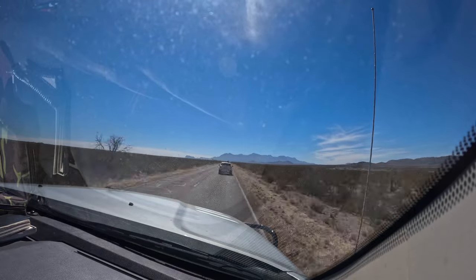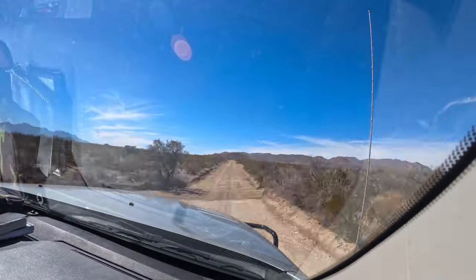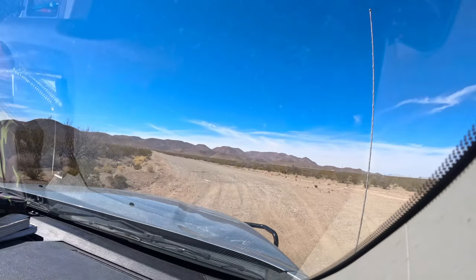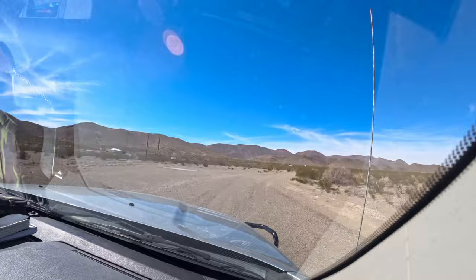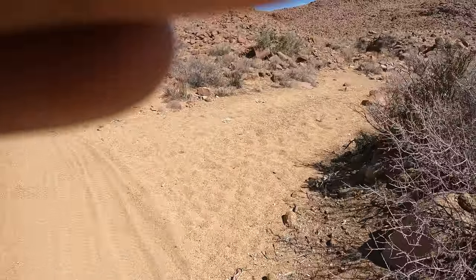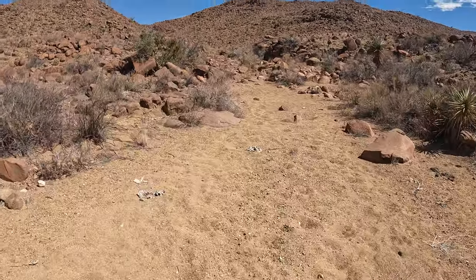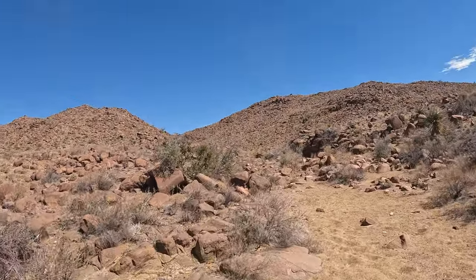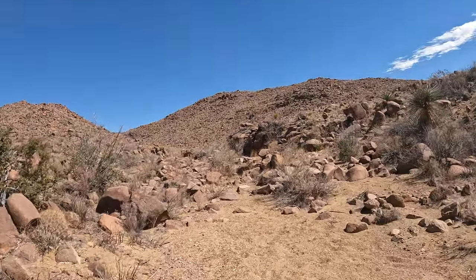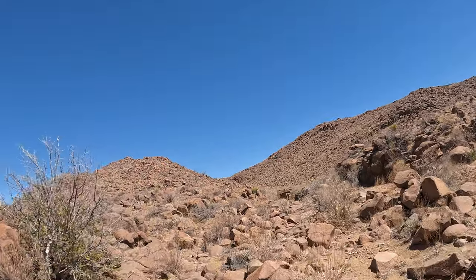All right, today we are headed to the Rosellius mountain range out near Big Bend. We're gonna do some quail hunting. We only got one day to hunt, so hopefully we do good. We're gonna be hunting blue quail. I don't really know much about blue quail. We're gonna be hunting in West Texas and I really don't know much about West Texas either, but here's a couple things I learned.